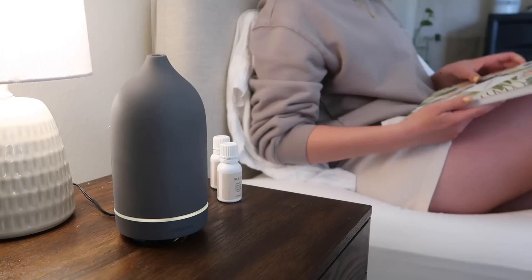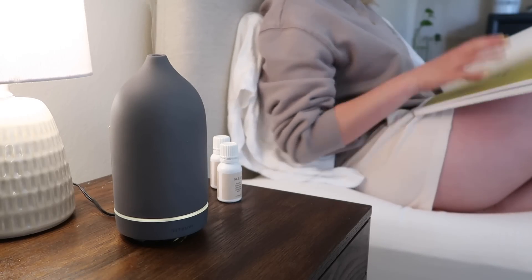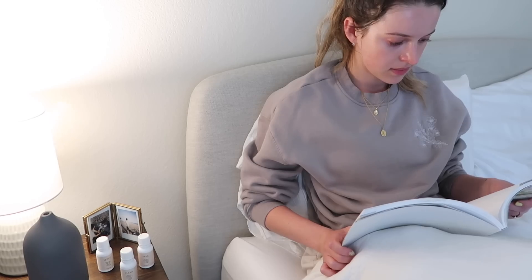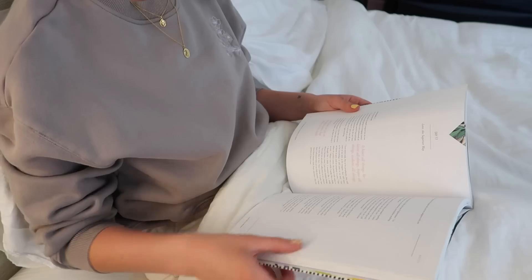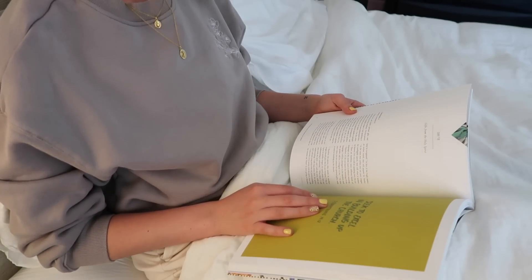I've started going to bed before Brooke, which gives me a little time to read and unwind and focus on going to sleep as calmly as possible. One thing I've been trying to read every single night is my devotional — it's from She Reads Truth. I wish there was a little more text in addition to scripture since it's mostly scripture-based, but that's also great. I try to read at least one page every night before bed.